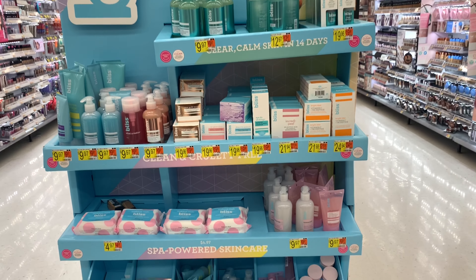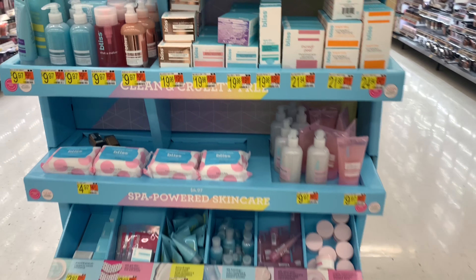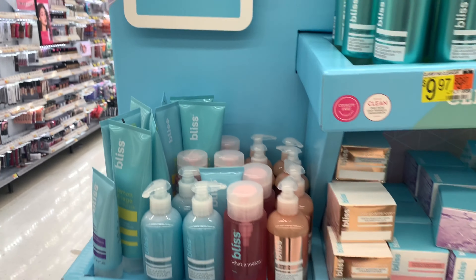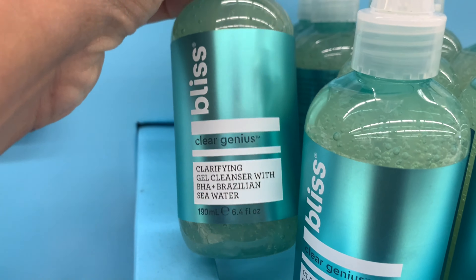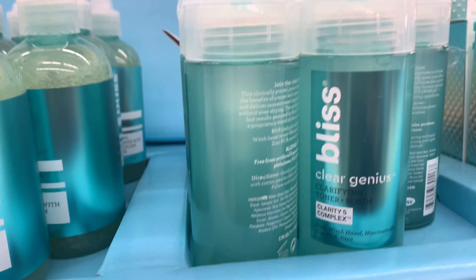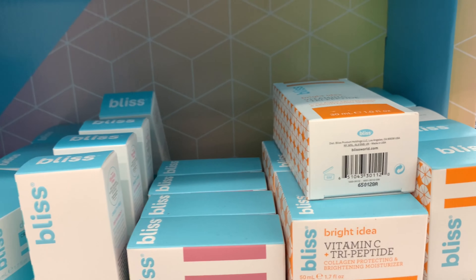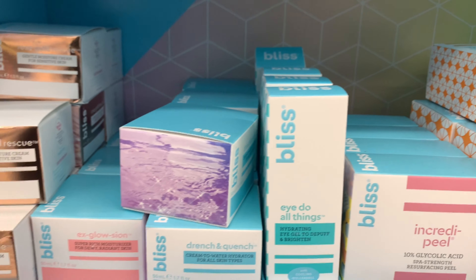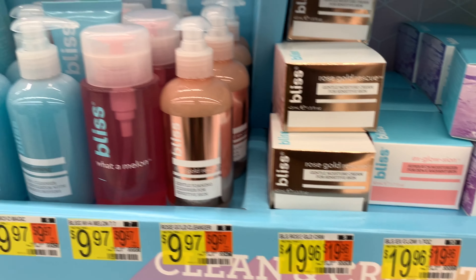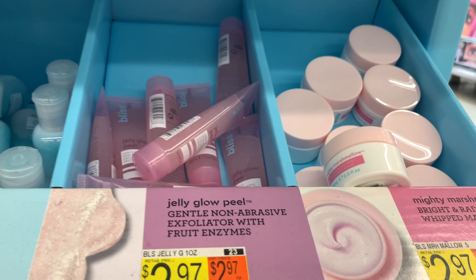I like to go to the beauty aisle to see what's new during this time of year, and I see that Bliss has a whole new section of affordable skincare. Bliss has been around for a while. I'm picking up their clarifying cleanser, which I did purchase. This has been around a while — they used to be on the pricier side. You could find their items at Kohl's and also online, ranging anywhere from about ten to maybe forty dollars.